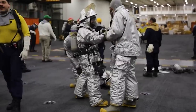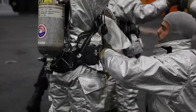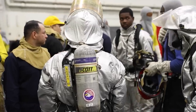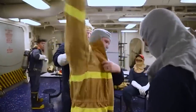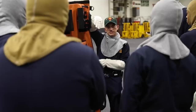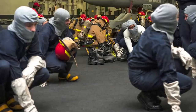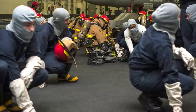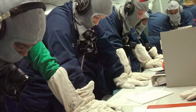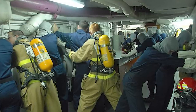On board the ship, bracing for shock involves assuming a stable position to minimize the risk of injury. Sailors are trained to secure loose items, don protective gear, and assume a position that provides the greatest protection from a potential shockwave. One common method is the brace position, where sailors crouch down and position their body so that the head, neck, and spine are aligned and protected. Sailors may also be instructed to hold on to a secure object, such as a railing or a piece of equipment, to provide additional stability.